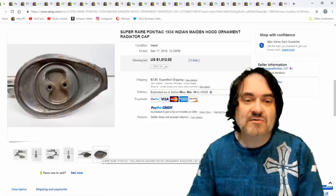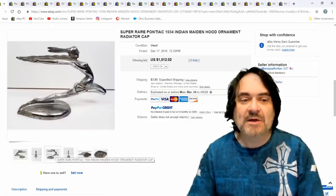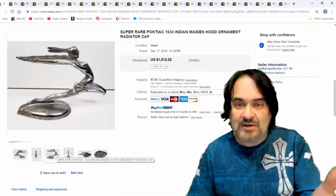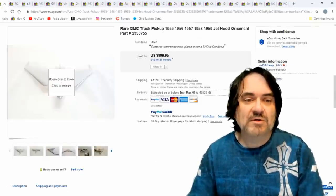Most of the time you can tell by the markings on it if it's a legit piece. Some of these are aftermarket ones that were made and they look just like the originals — they're just aftermarket though. But let's move on to the next one.